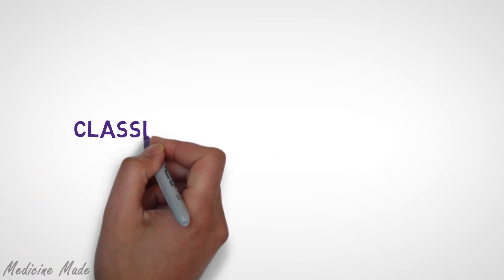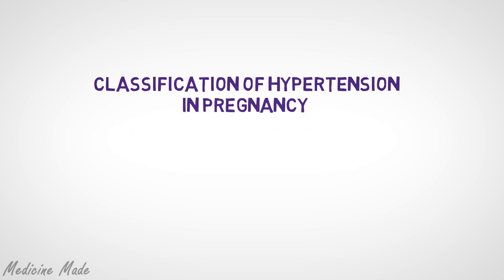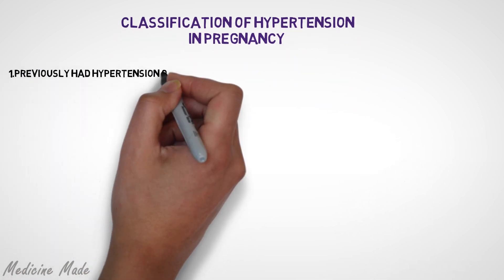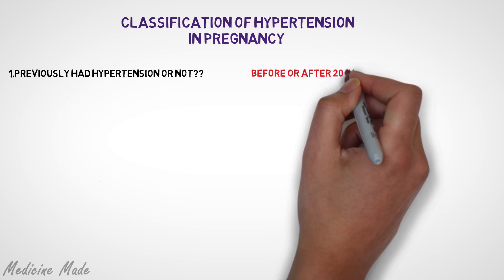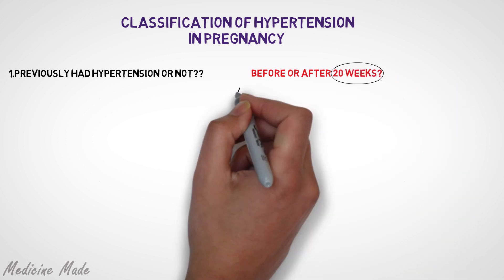So how can we classify hypertension during pregnancy? We have to decide whether the mother already had hypertension before she got pregnant, or whether she developed hypertension as a result of her pregnancy. For this, we use the 20th week as a general cutoff point.